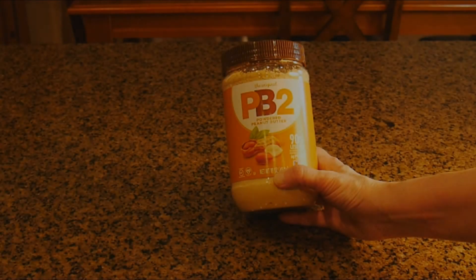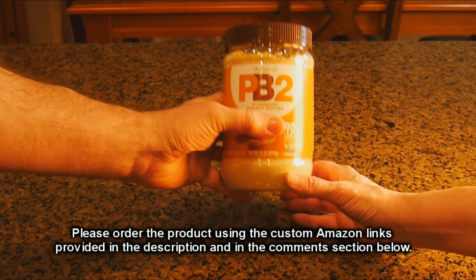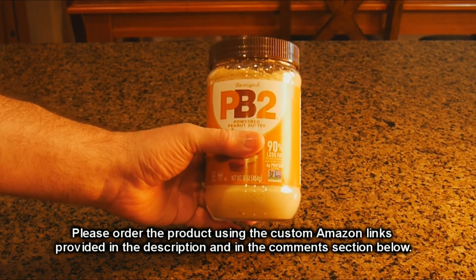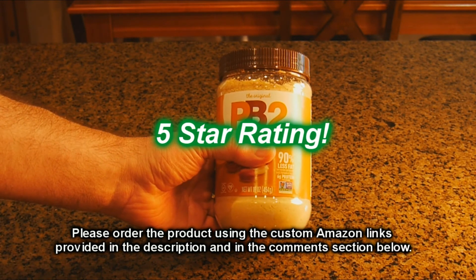So what's my overall opinion about the PB2 Original Powdered Peanut Butter? I think this is an excellent product. Very easy to use, tasted great. And we demonstrated — well, my wife demonstrated — all the different recipes that we used this in. So I'm going to give this product a full five-star rating.